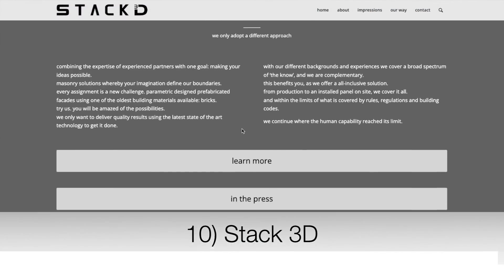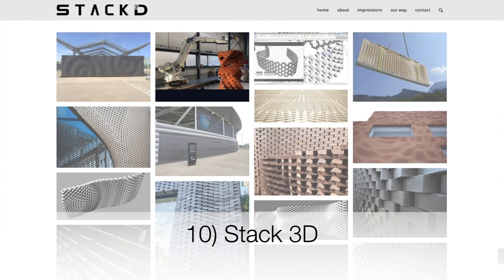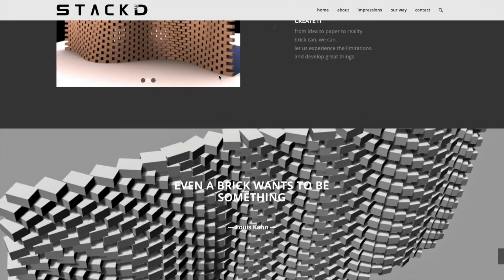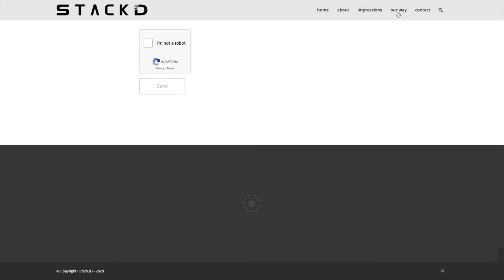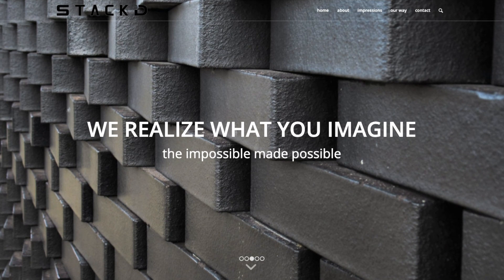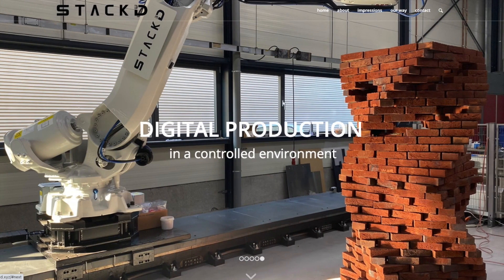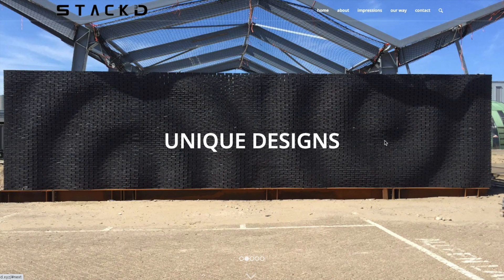Finally, we have Stack 3D. This is the most unique group because they're using a robotic arm to place bricks instead of printing concrete. They're able to assemble these bricks in various parametric designs, and it would take someone with decades of experience to assemble bricks with the level of precision that can be achieved with this robot. If you could choose any of these systems for yourself, which would you pick? Let me know in the comments below.